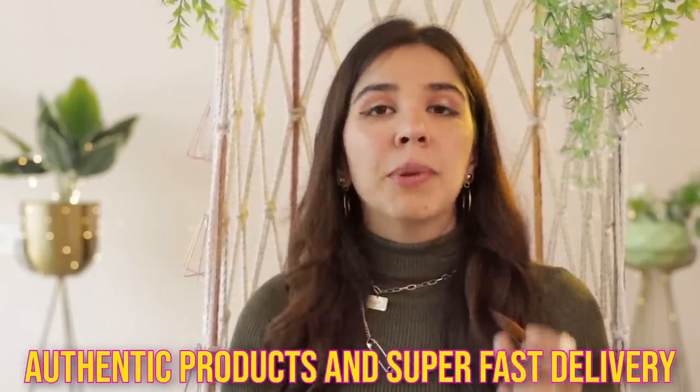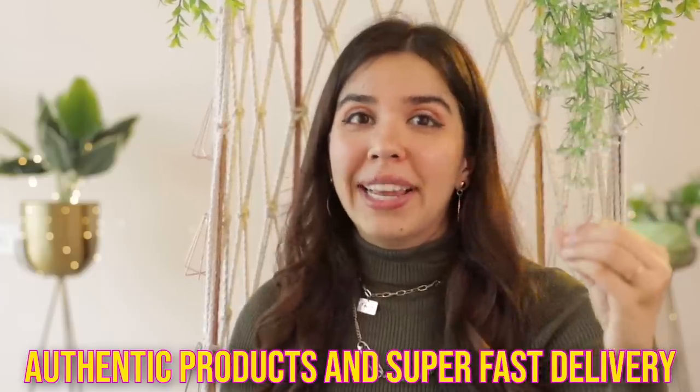Hi, welcome to a beauty and skincare haul from Amazon today. The winters are in the right mood even for Bombay this time, and it's very important that we're using good quality makeup and skincare. I'm making this video to help you out with the best possible options in each category. I choose Amazon for beauty and skincare essentials because they have authentic products and they deliver so quickly. Let's begin.